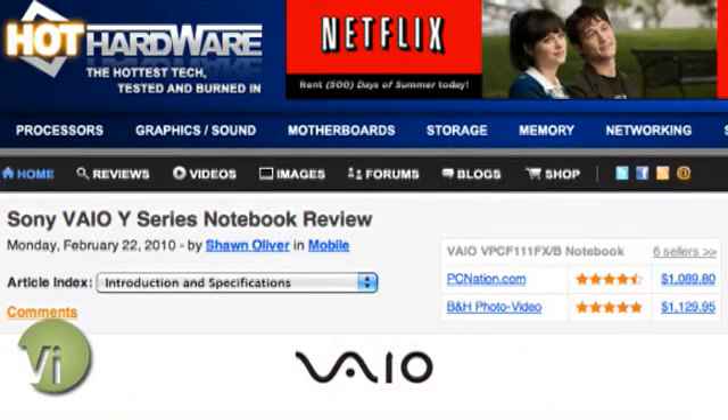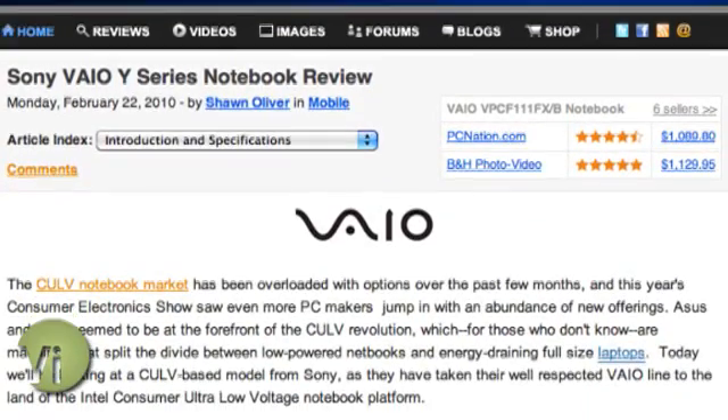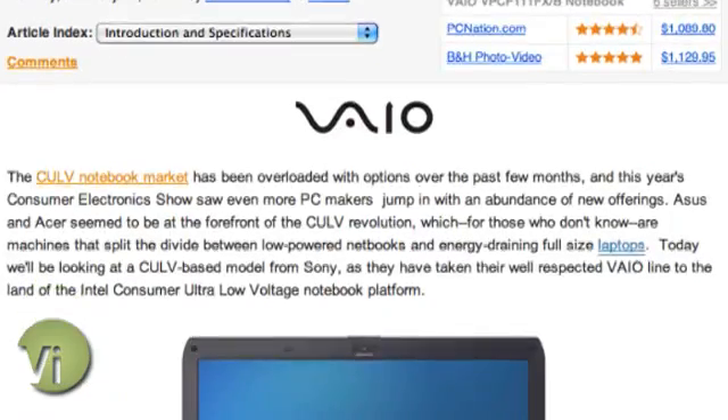It actually fared really well. What's interesting besides the hardware — the CULV processor and the fact that it's a Sony VAIO — is that it's actually a relatively affordable machine. Typically Sony VAIOs have been stylish machines that carry a price premium, but the model we tested with a 1.3 GHz processor, 4 gigs of RAM, and Intel graphics was under 800 dollars, and it fared really well in the benchmarks, relatively speaking.